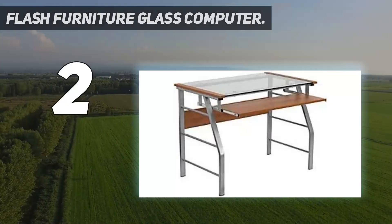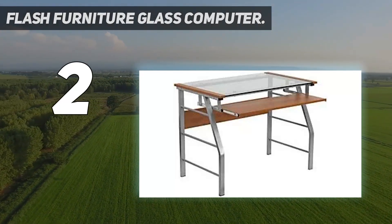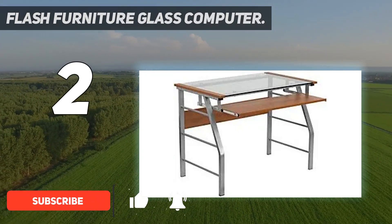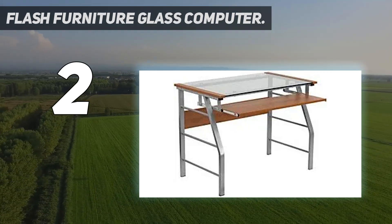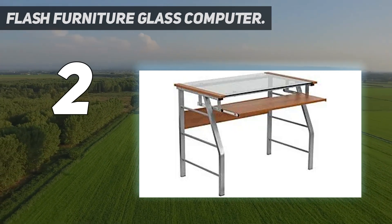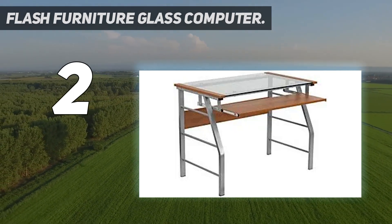Number 2 on my list: the Flash Furniture Glass Computer Desk. This modern-looking desk has a contemporary design with a tempered glass surface, metal hardware, and sleek silver and black colors. Measuring at 28.50 by 47.25 by 30.25 inches, this eye-catching workstation fits perfectly in a small office. It also comes equipped with a convenient CPU cart and a platform for your monitor that measures at 15.75 by 9 inches.